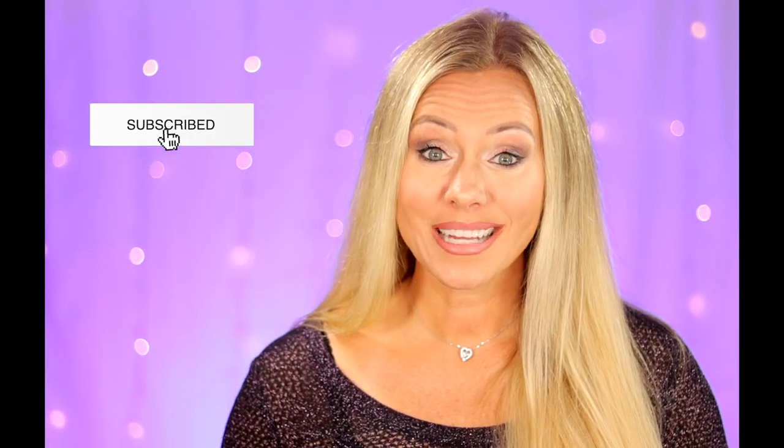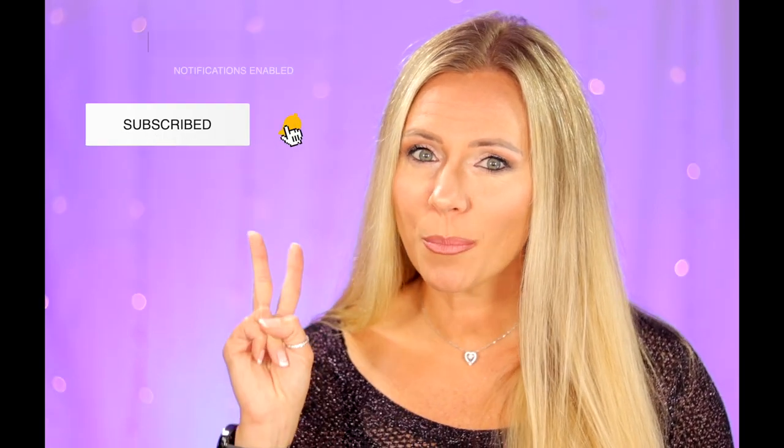If you guys are like me, I always procrastinate. I always forget until the last minute on getting gifts for someone. So if you guys are wondering, what can I get that special someone? I got you covered. Today I'm going to show you guys two brand new candle collections that we've got right now in stock.